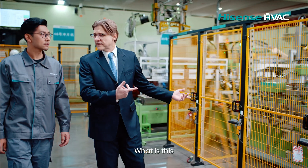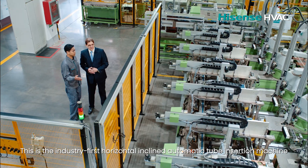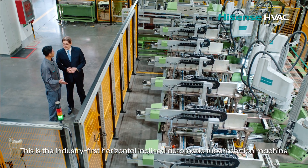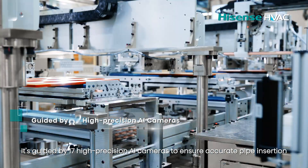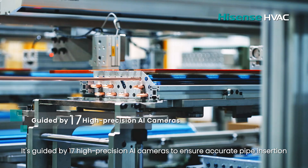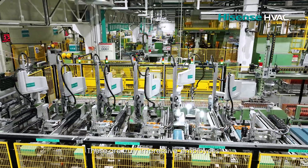What is this? It looks quite flexible. This is the industry-first horizontal inclined automatic tube insertion machine. It's guided by 17 high-precision AI cameras to ensure accurate pipe insertion. These are truly impressive.